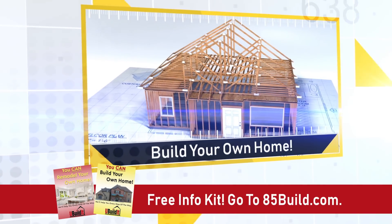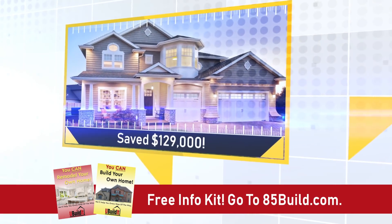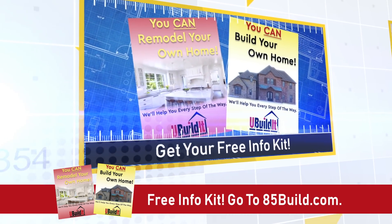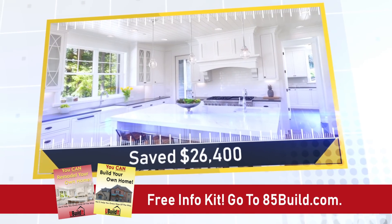How would you like to build a brand new, fully custom home, but pay $40,000 to $150,000 less than what a builder would charge? Now you can, even if you don't have any construction experience. Just go to 85build.com and request a free information kit from You Build It, the leader in helping people save big when building or remodeling.